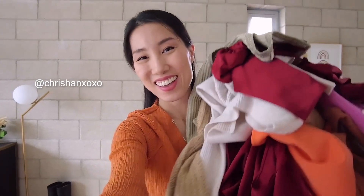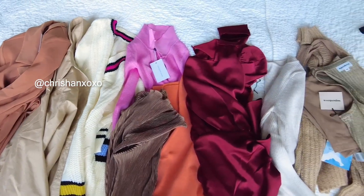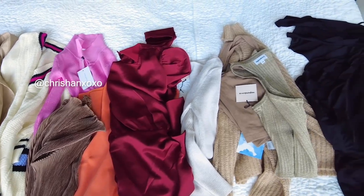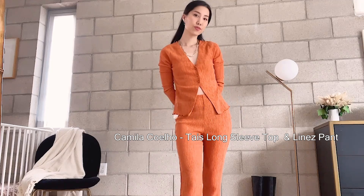Happy new year everyone, welcome back to my channel! Today I'm gonna try on some new clothes from Revolve — a lot of new looks today. Without further ado, let's get started. So the first look is this long sleeve top with